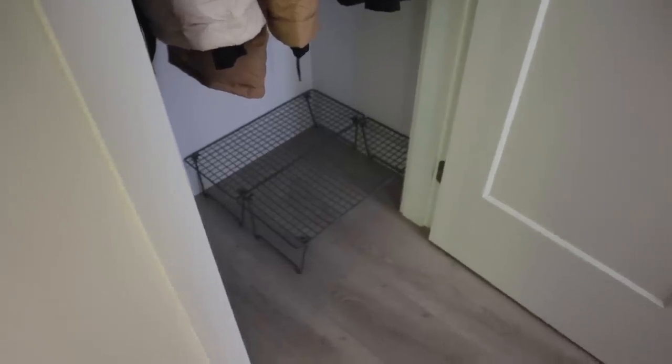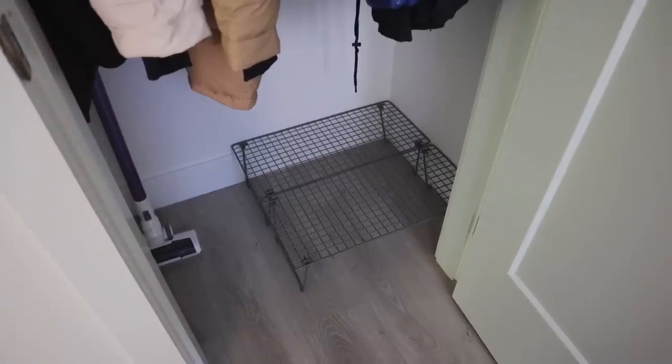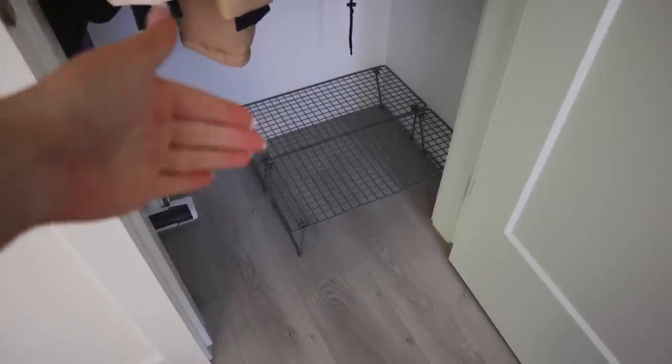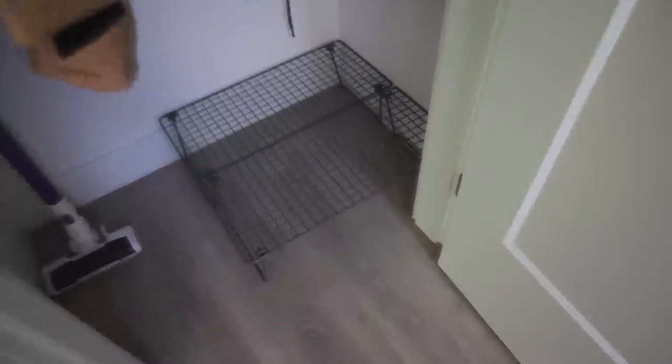So the shoe racks didn't fit beside each other, but they did fit this way — and honestly it kind of works out because we can have the vacuum here too. It still holds the same amount of shoes, just oriented differently, which isn't even a bad thing. Different than I expected but it still works great, and they're such a pretty green.